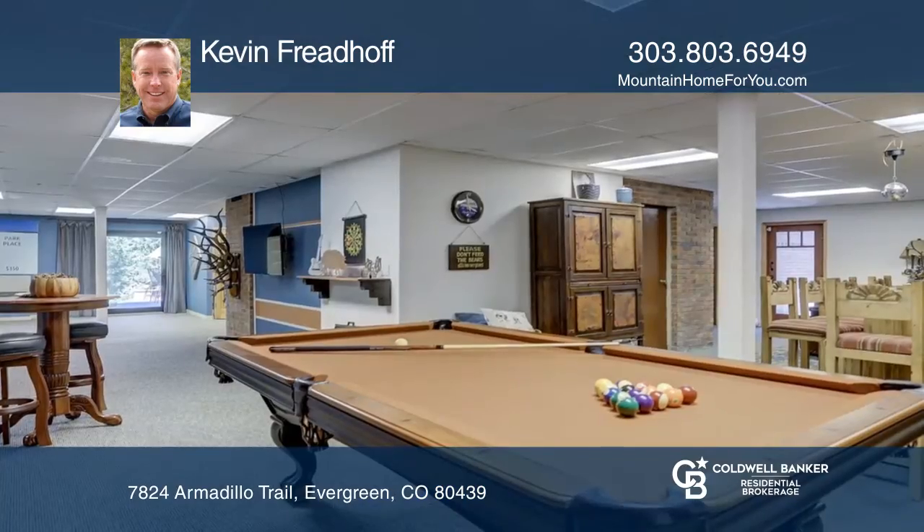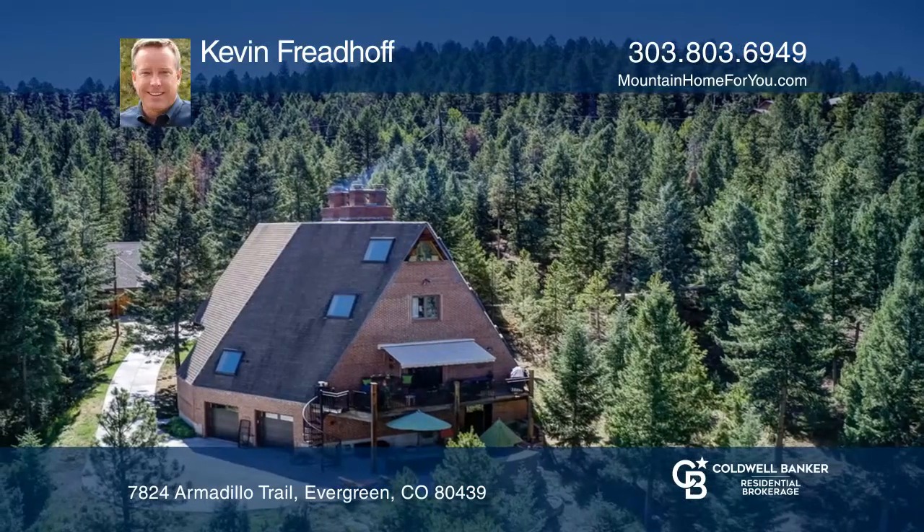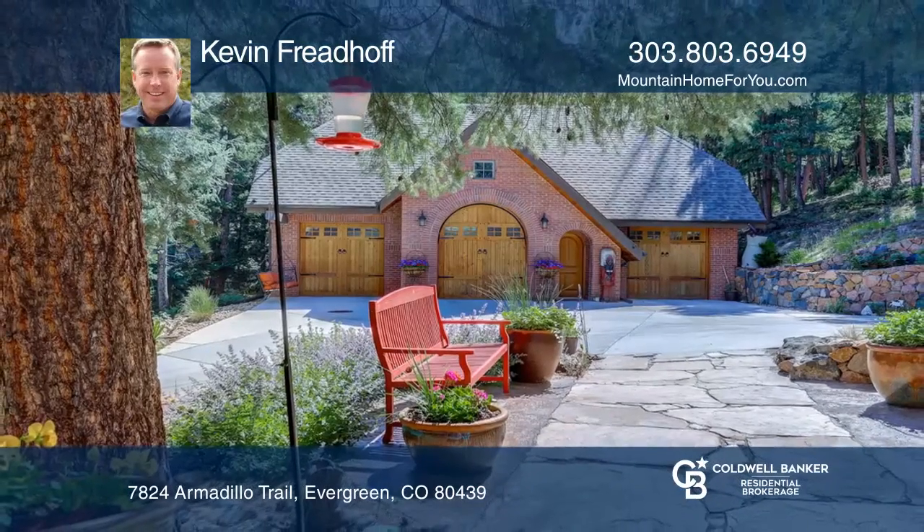The Eagle's Nest Studio and the Chef's Kitchen lend this property to entertaining and expression of artistic vision. See this beautiful home yourself by scheduling a tour with Kevin Friedhoff.